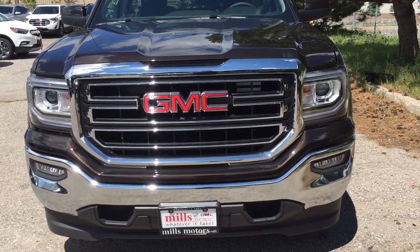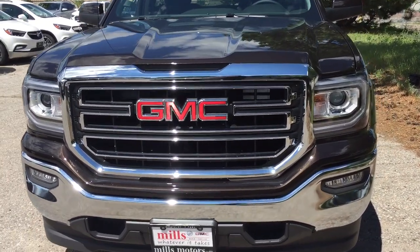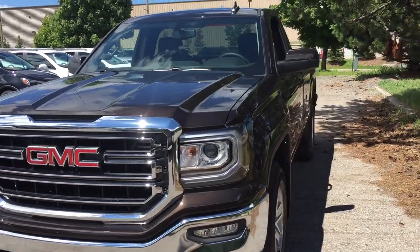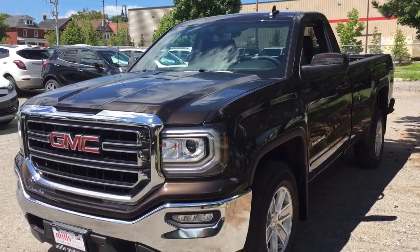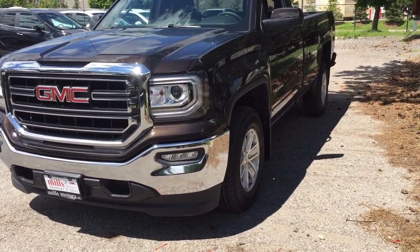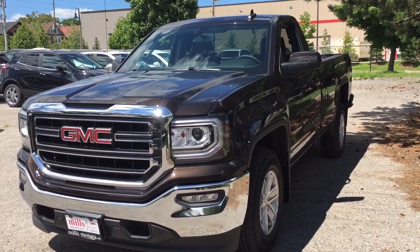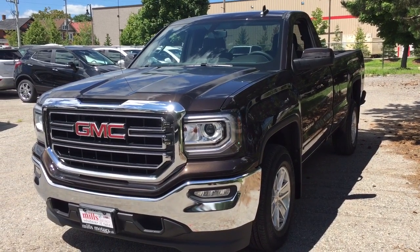Up front you've got nice chrome accents on the front grille and fog lights. That completes your look around this 2018 regular cab with the safety and connectivity of OnStar and its own 4G LTE wireless hotspot. If you'd like to give this one a test drive, come on down to Mills Motors at 240 Bond Street East in Oshawa.